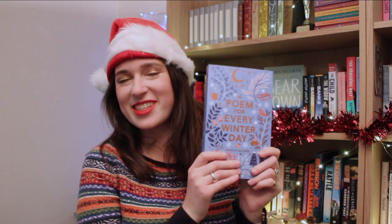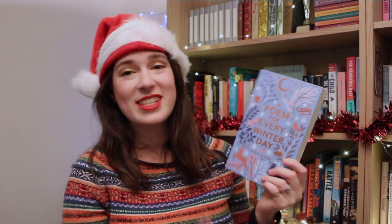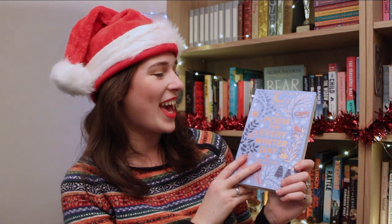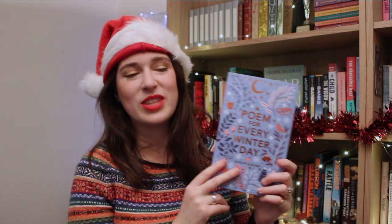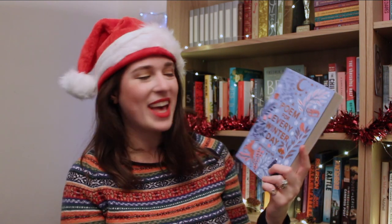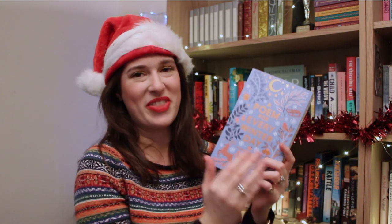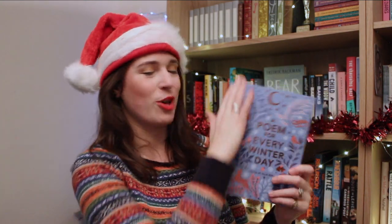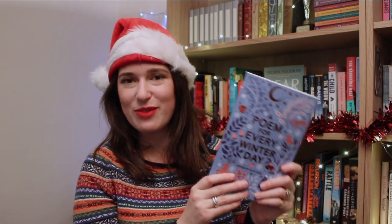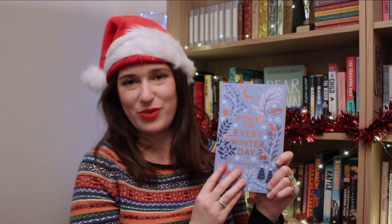This is a stunning one to start with: A Poem for Every Winter Day, edited by Ali Aziri. This is a lovely gift for the whole family, something to read together maybe every day. Ali Aziri is the editor of A Poem for Every Day of the Year and A Poem for Every Night of the Year, and these little seasonal paperbacks are taken from that season's section of the book. This is a gorgeously festive cover for the winter one.